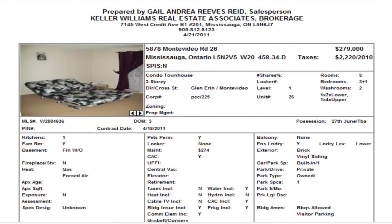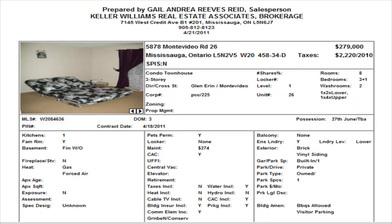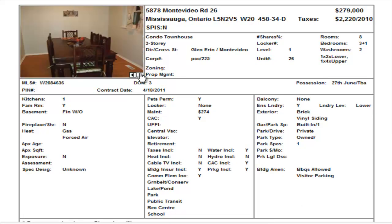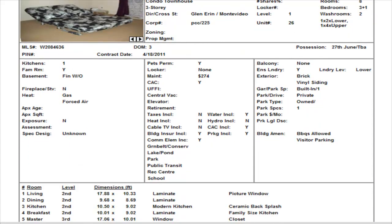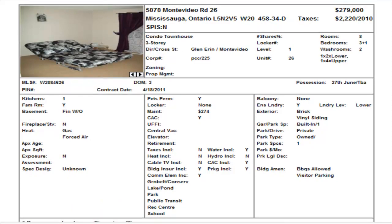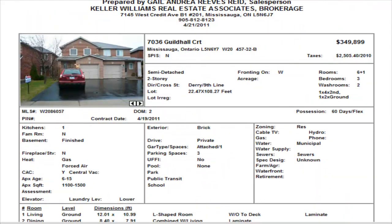On Montevideo we have a condominium townhome. The pictures here — we don't have much in terms of pictures. Listed at $279,000. It's a three bedroom, one and a half washrooms, finished walkout basement. They don't have much in terms of pictures so we can't really determine sizes — they only have about three pictures. Maintenance is $274 and includes your water, building insurance, and common elements.